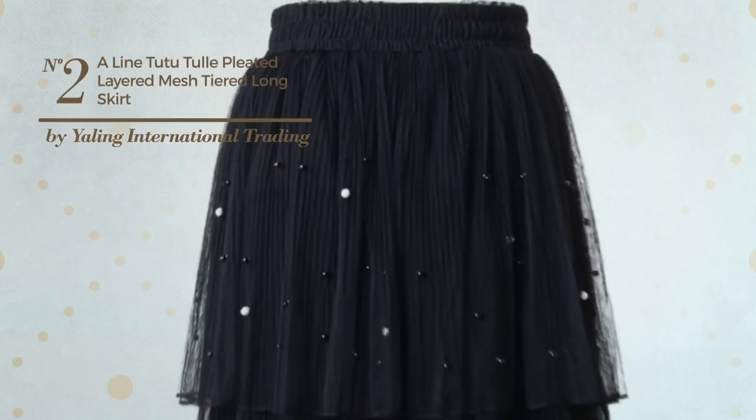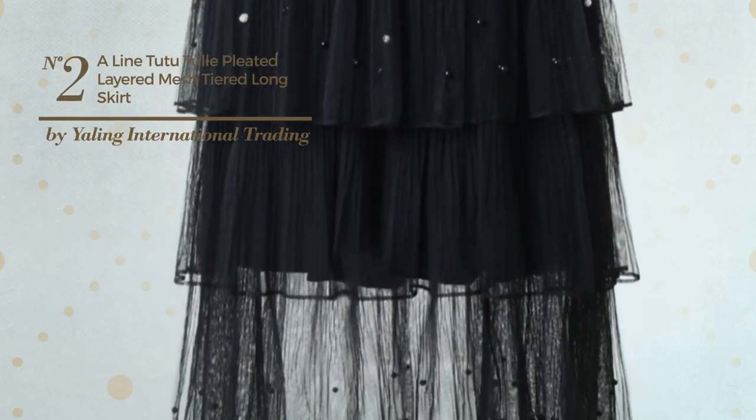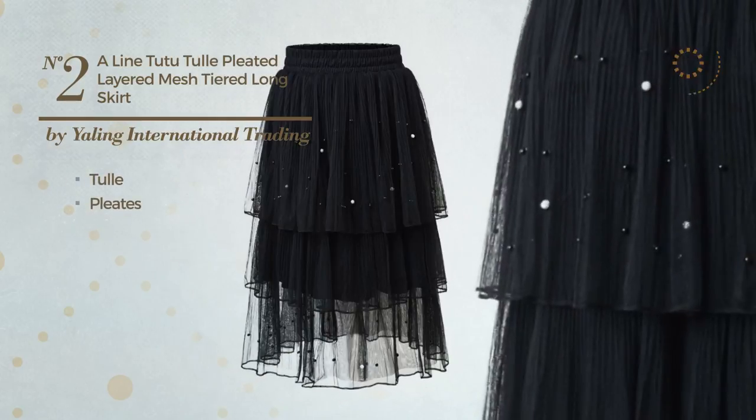Number 2: A Tutu Casual Mini Length A-Line Skirt featuring a feminine design, crafted from comfortable tulle, styled with pleats. This skirt includes a long hemline. Available in 4 colors.